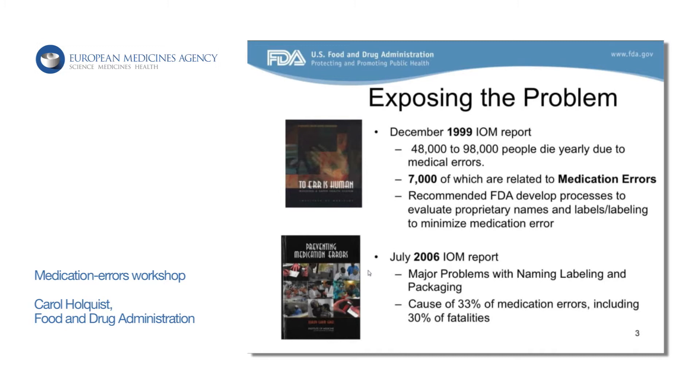Public awareness of medication errors really came to light in the U.S. back in 1999 with the issuance of the Institute of Medicine report. It was in this report that they talked about how many people die yearly due to medical errors in general, but about 7,000 of those were related to medication errors. This report actually recommended FDA develop some processes to evaluate proprietary names and labels and labeling to minimize medication errors. That's when our group at FDA was formed, in late 1999, and we began to develop some of the processes we have today.